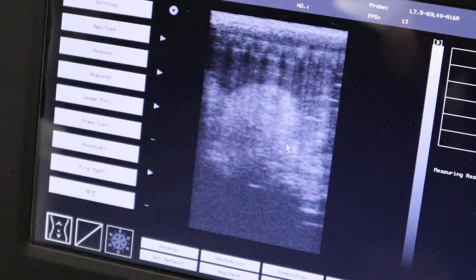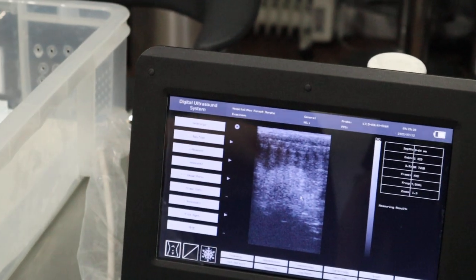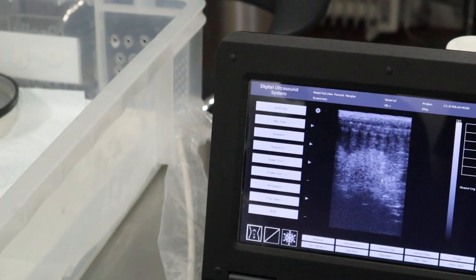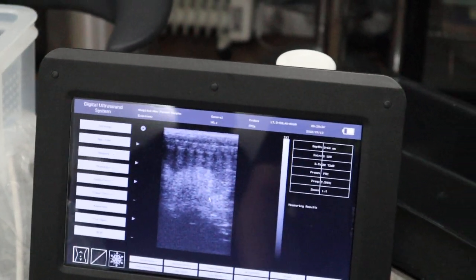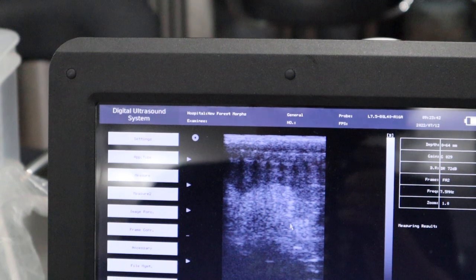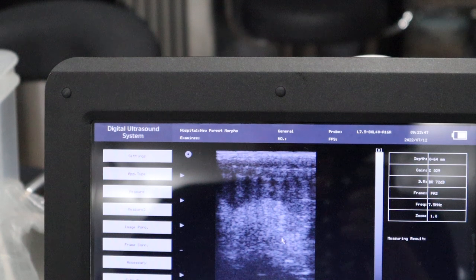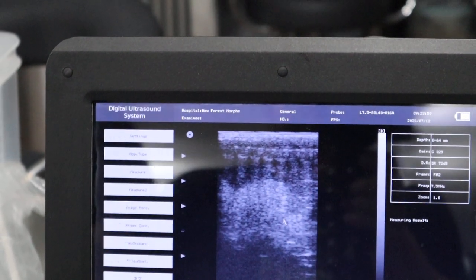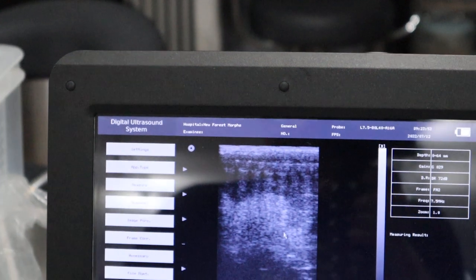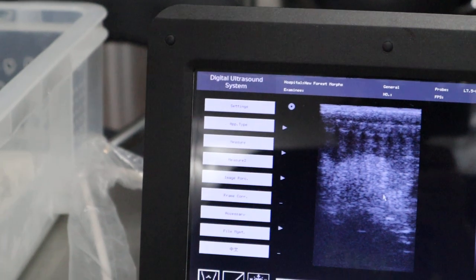We'll freeze the screen and measure - we want them to be about 35 to 40 millimetres. It might be that she's going to give us a small clutch of smaller eggs - she's a first-time mum. That looks like it could be a slug, even, so she might be giving us slugs, which would be pretty depressing. But we'll just measure them to see how big they are, and hopefully she's going to give us a healthy clutch.